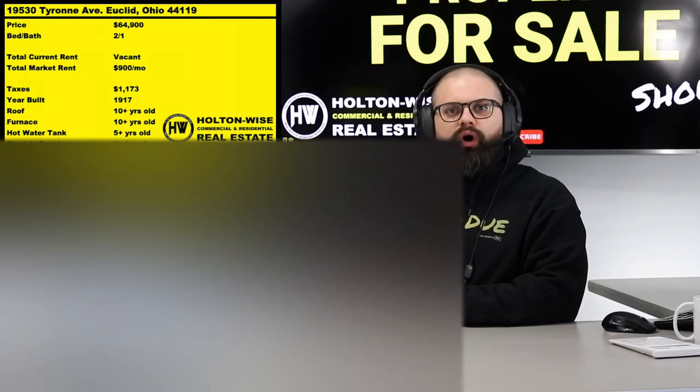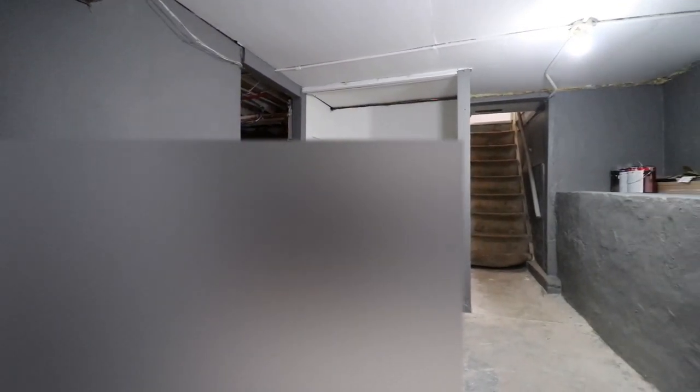We publish them live here on Holton Wise TV, and we've got about 50,000 subscribers, so a lot of folks are out there seeing these properties. If you want to bid on this, you've got to be aggressive and ready to go. If you're a brand new real estate investor and not really ready to bid off of watching a video, that's totally cool — the Investment Properties for Sales Show is probably not for you.